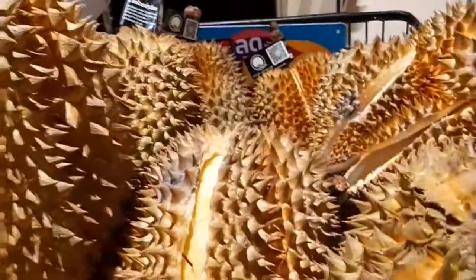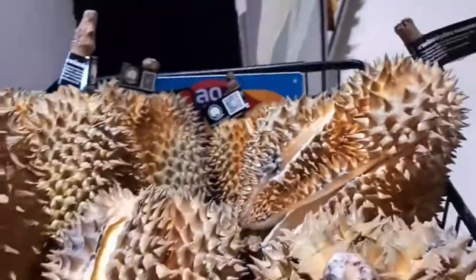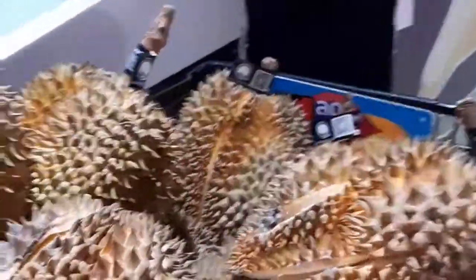This durian is really delicious I think, because look — it's already very very yellow.